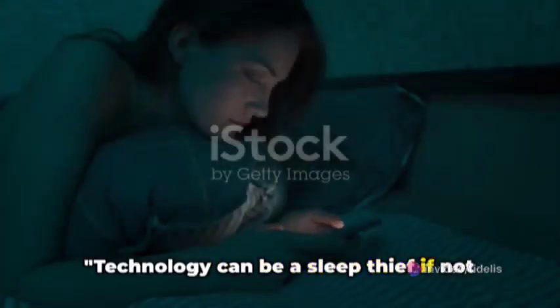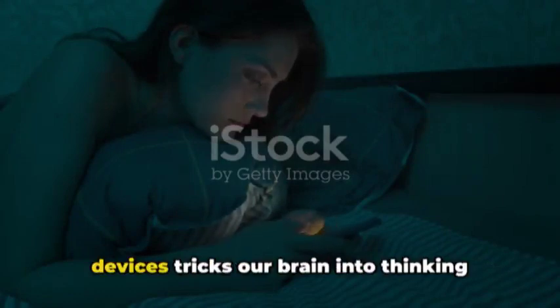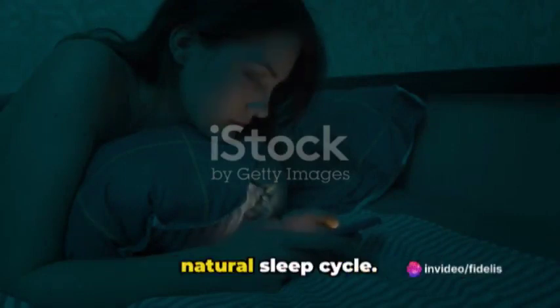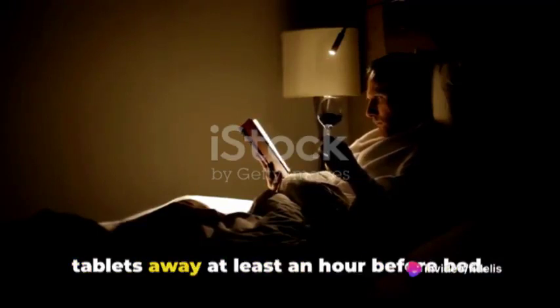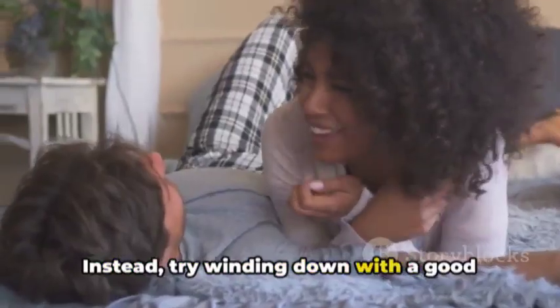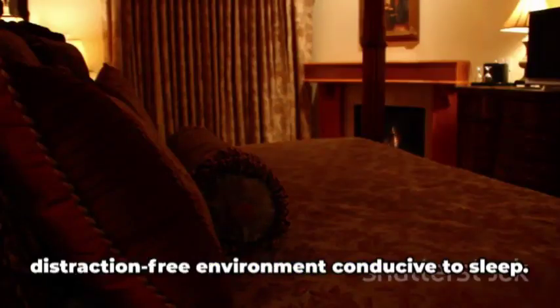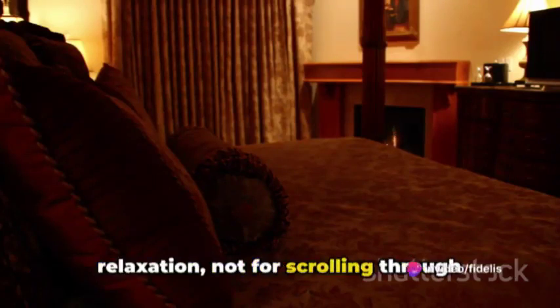Technology can be a sleep thief if not used wisely. The blue light emitted by electronic devices tricks our brain into thinking it's still daylight, disrupting our natural sleep cycle. So let's put those smartphones and tablets away at least an hour before bed. Instead, try winding down with a good book or a calm conversation. It's all about creating a serene, distraction-free environment conducive to sleep. Remember, the bed is for sleep and relaxation, not for scrolling through social media.